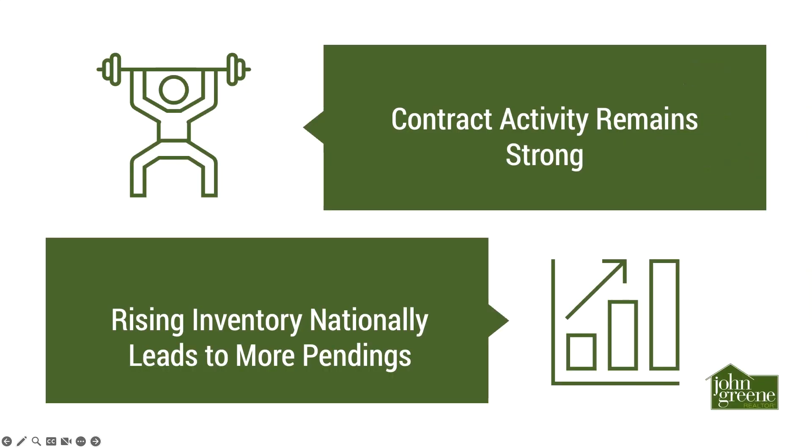To recap: contract activity remains strong for the second week in a row, and slightly rising inventory levels nationally are leading to more pending contracts. The market is active and healthy as we move through the peak spring market. Thanks for joining us, and we'll see you again next week.